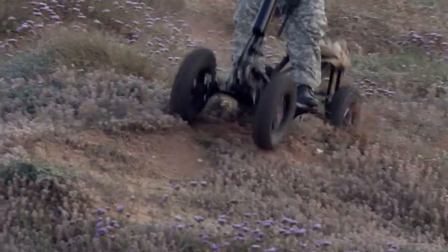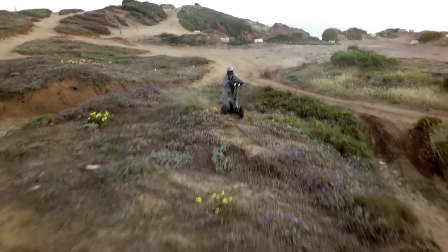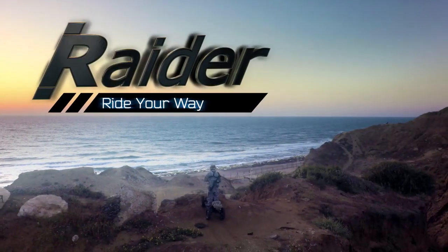Raider. An affordable, patented breakthrough solution for effective movement in challenging terrain. Raider — ride your way.